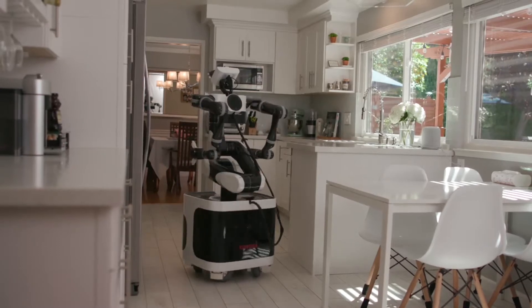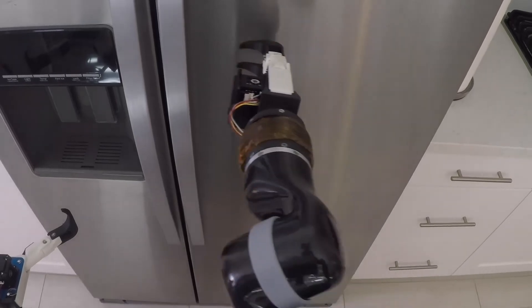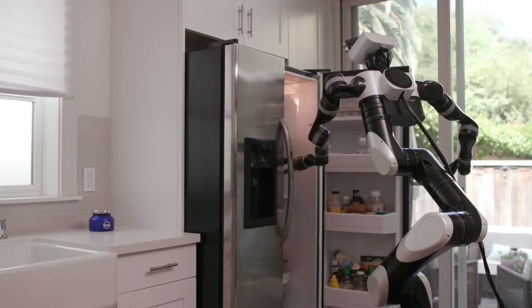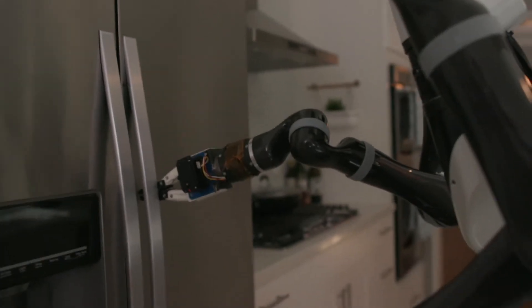For example, we can teach the robot how to open a refrigerator. We show the robot where to place its gripper, how to hook the handle, and also how hard to push. We can teach the robot about what objects in the scene are important or what parts of an object are important, whether the object is a bottle or the refrigerator handle.